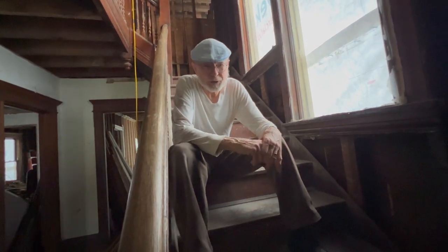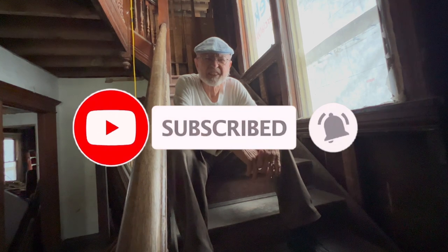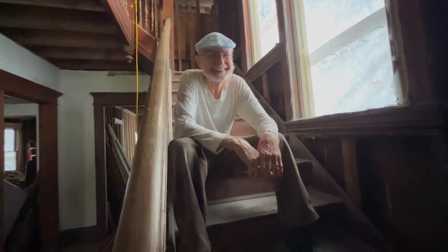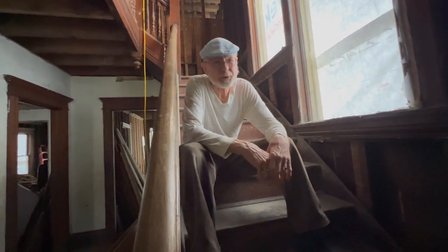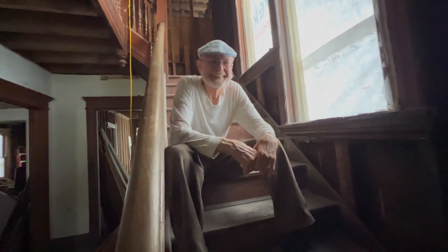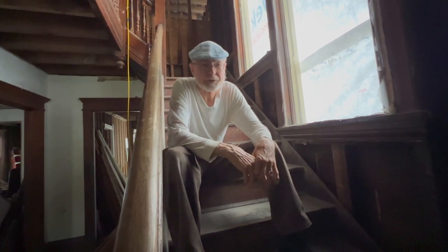If you're enjoying our show, please hit the subscribe, like, and bell button. The bell gets you a notification that there's a new episode out.